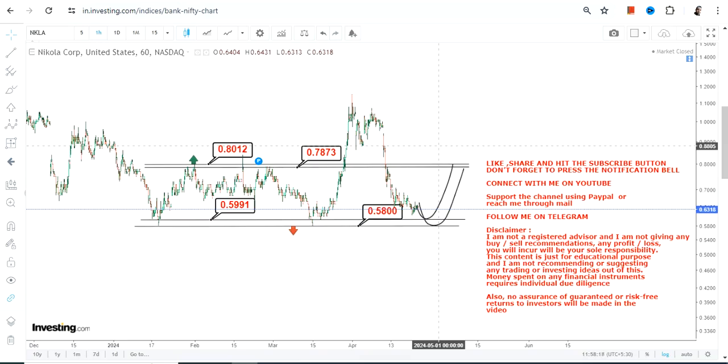Taking unnecessary risk is not advisable because volatility is very high and things may happen on both sides. It is better to avoid the range and let the price expand. If it surpasses 0.80 you can think of further upside, but if it falls below 0.58 you will see further downside. Thanks for watching.